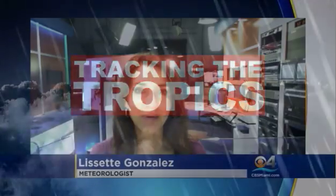Good afternoon, South Florida. I'm CBS4 meteorologist Asset Gonzalez in weather control, and we are tracking post-tropical cyclone Nate.